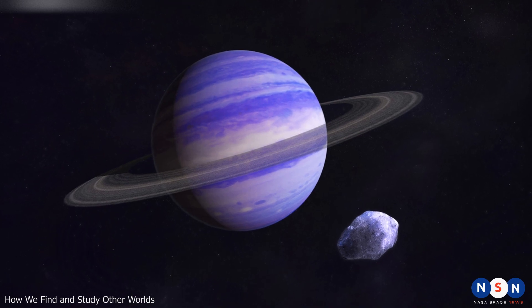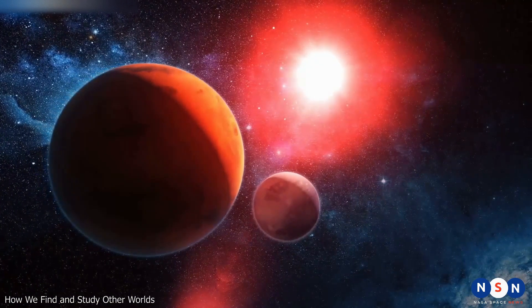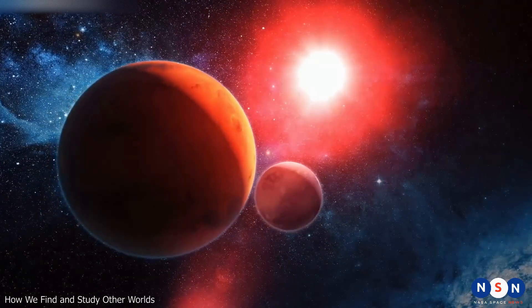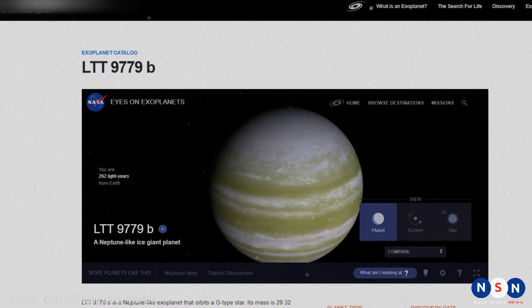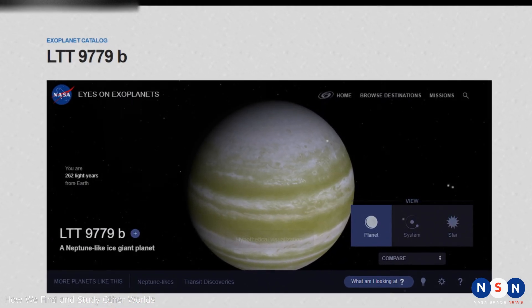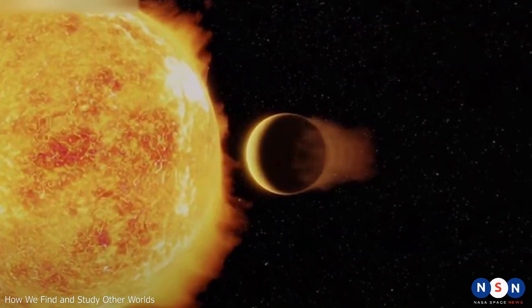Some mini-Neptunes may have thick atmospheres or rings around them. But among all these exoplanets, there is one that stands out as one of the most bizarre and intriguing ever discovered. It is called LTT 9779 b, and it is a mirror-like planet that reflects 80 percent of the light from its star.